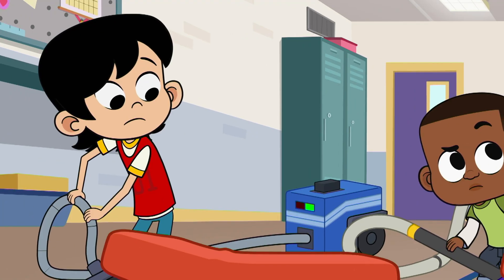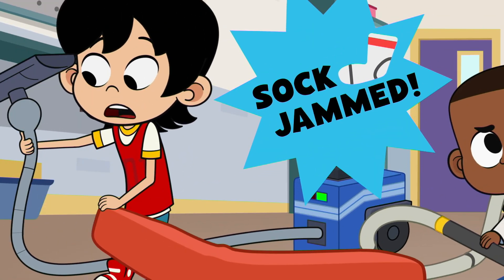Uh-oh, looks like the blue vac got stuck on some footwear. Oh, no! I think sock jam.